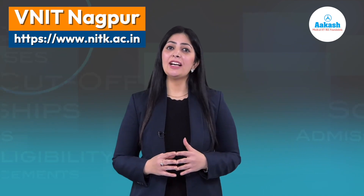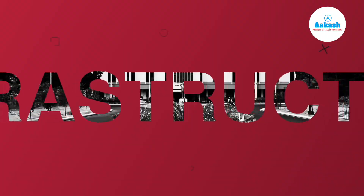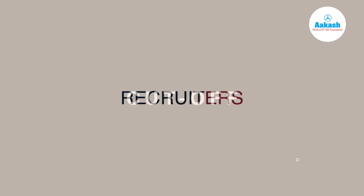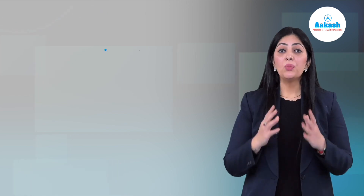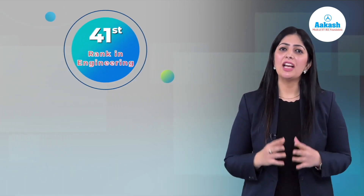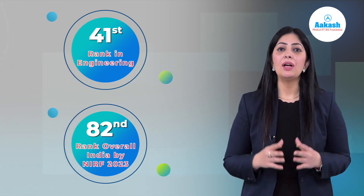If you want to know what the students of VNIT have to say about this wonderful institute, then stay tuned with me till the very end. VNIT ranks 41 among engineering colleges and 82 in India overall by NIRF 2023.